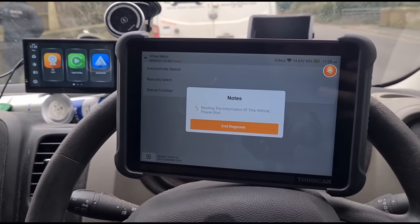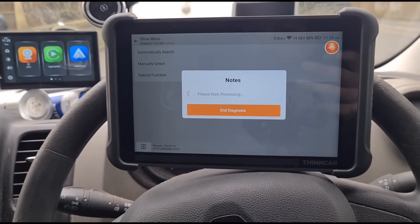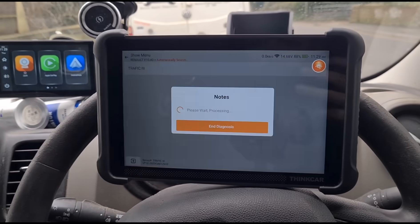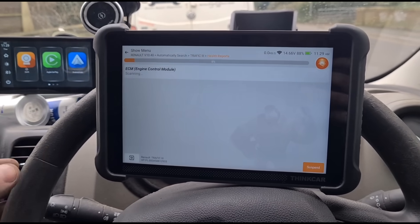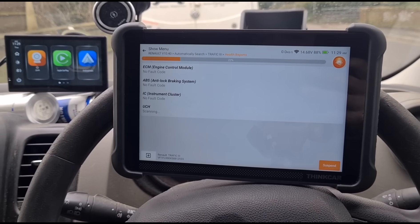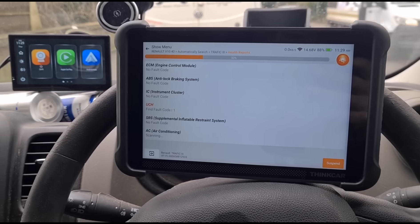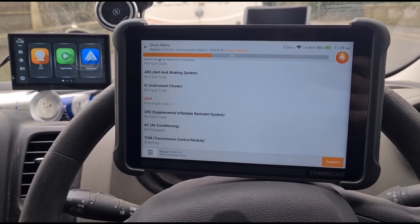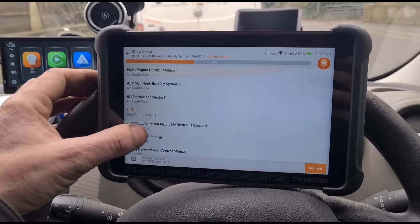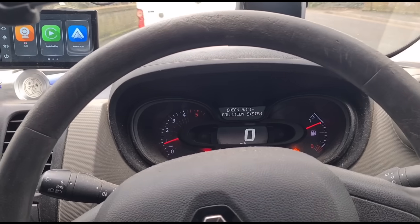We're going to do a search for this, and if it is a knock sensor I'm going to show you a trick on these which can save you a lot of confusion. You can see in the engine it's not showing any faults on there.